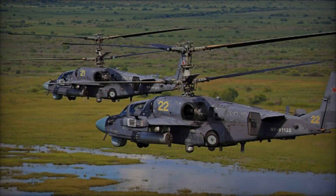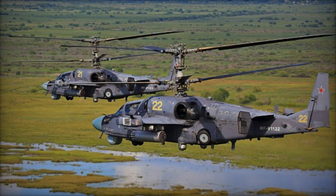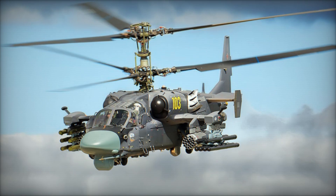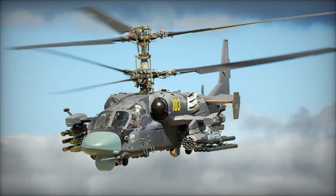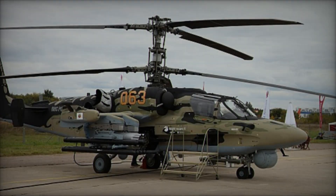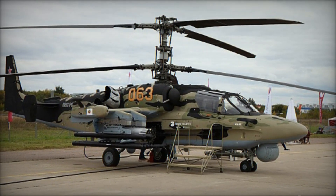At first glance, the Ka-52 Alligator exudes a sleek and menacing aura, characterized by its distinctive coaxial rotor system and streamlined fuselage. Unlike traditional helicopters with a tail rotor, the coaxial design eliminates the need for a tail rotor, enhancing maneuverability and agility while reducing the helicopter's radar cross-section.